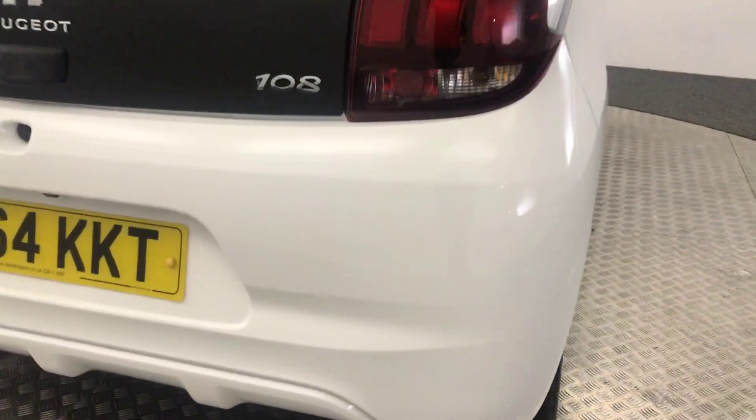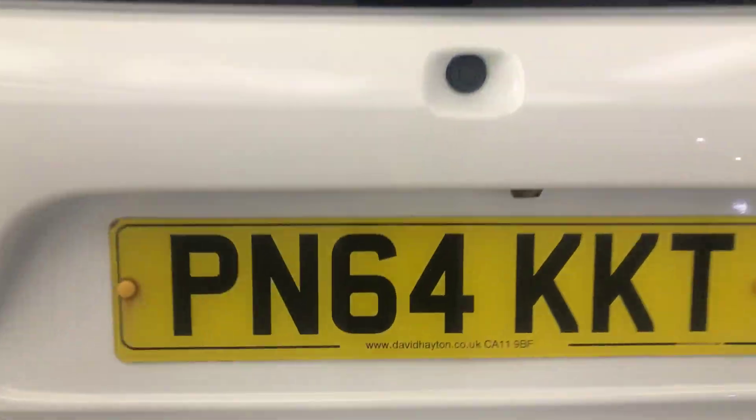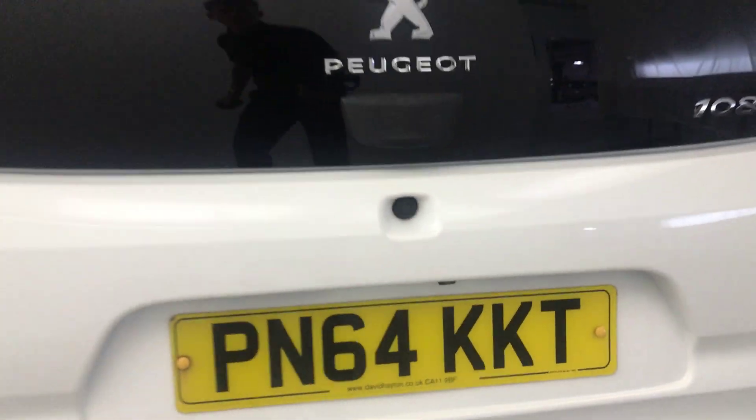Jumping around to the rear — your bumper and boot lid are nice and clean. You've also got a reverse camera just tucked under there.